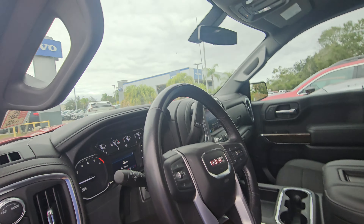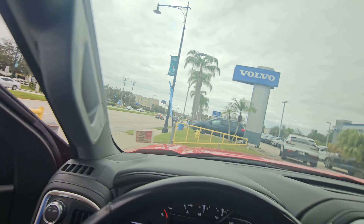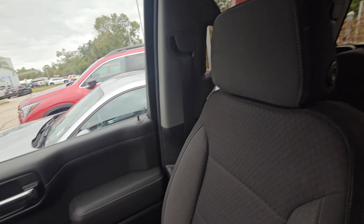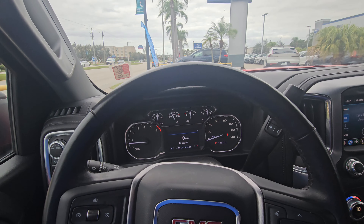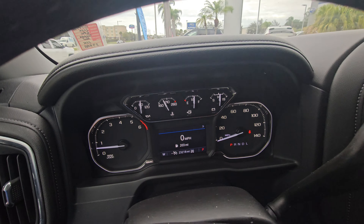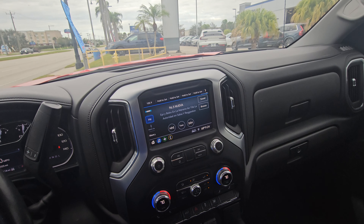Nice — you can see vents in the rear, charging ports, and a 12-volt. Power seats, no rips, no tears. We do provide detail, so that'll be taken care of for you if you decide to take it home.